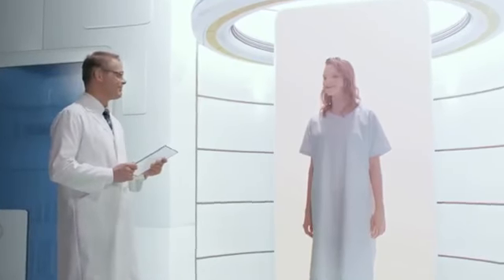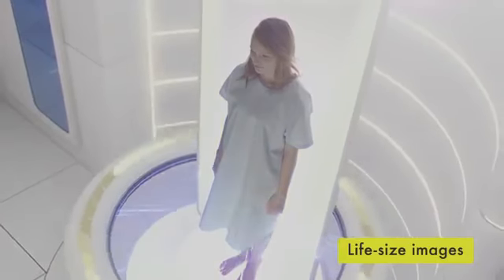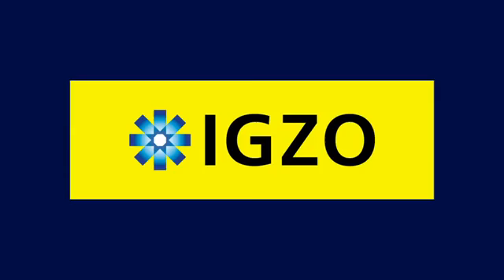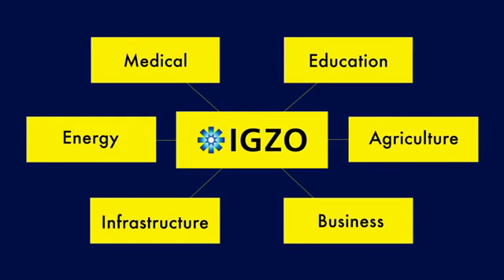And the progress doesn't stop at displays. For example, IGZO holds promise for medical front lines as super-sensitive sensors converting X-rays to images. SHARP is spreading IGZO technology, ever improving on it in collaborations across numerous different fields.